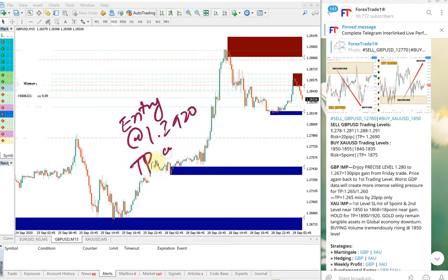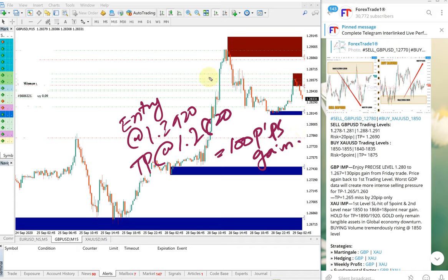The TP was at 1.2820, which gives a 100 pip gain simply by following our free Telegram channel. If you had followed the level, you would have been able to make an easy 100 pip gain.